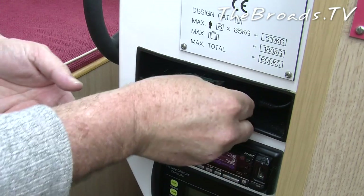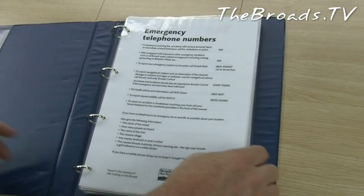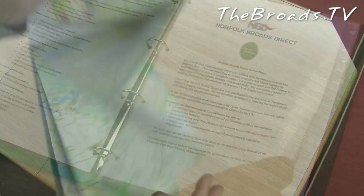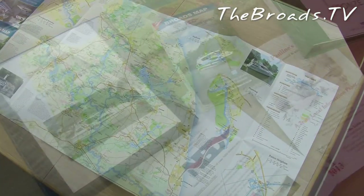Nice touch. Norfolk Broads Direct also provide a very detailed manual covering everything you'll need to know about the boat, along with important information such as where and how to dump your rubbish. You're also provided with a map free of charge, along with some helpful brochures on where to visit.